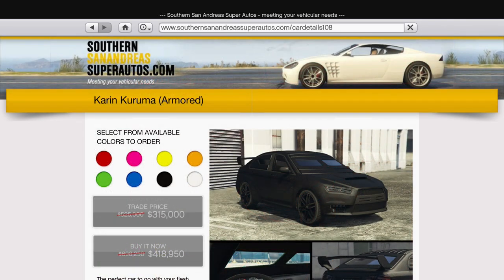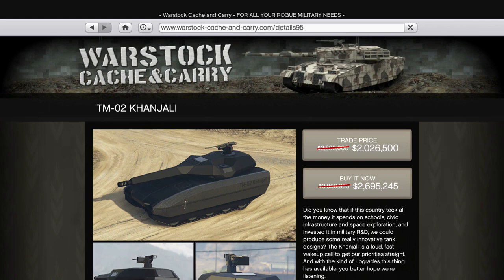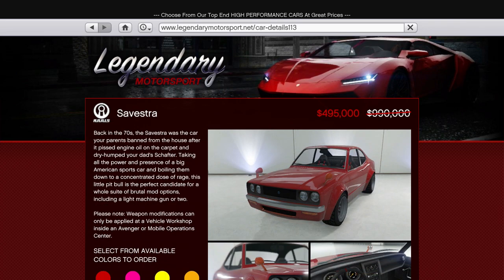There's also 40% off the Armoured Kuruma and Thruster, plus 30% off the Kanjali, alongside another continuation of the half-priced sports classics cars that we've seen over the last two weeks — which doesn't include the two that are best for racing.